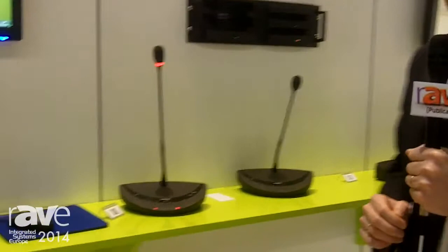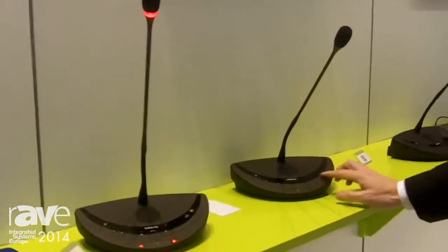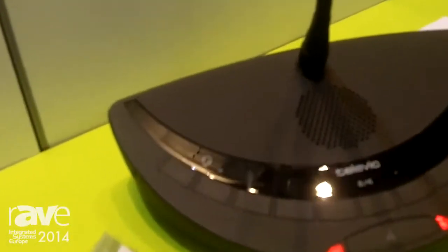We've also adapted the design slightly. We've got the basic discussion unit and we've reduced the number of buttons on the unit in order to make the user interface a little bit more intuitive. And this is the voting unit.